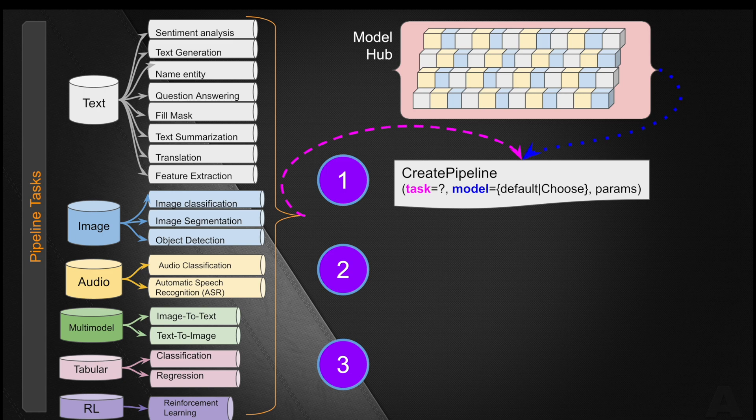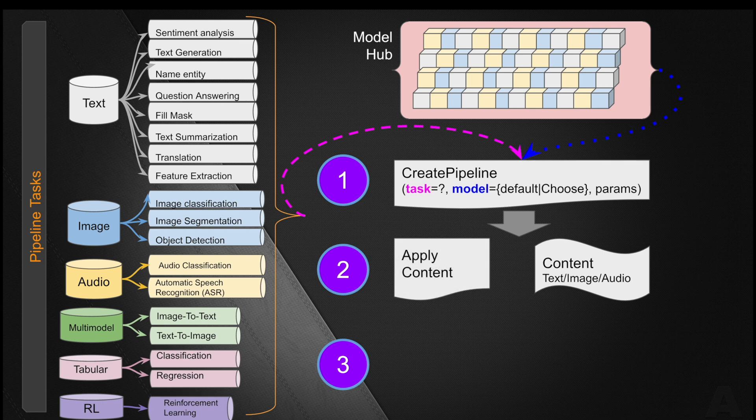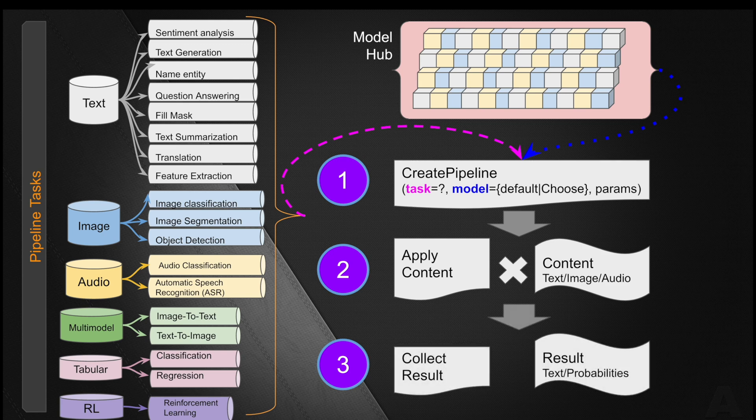There are other parameters depending on the task you may need to set. In the second step, select your content — whether it's text, image, audio, structured data, or table — and apply the content to the pipeline object. Finally, in the third step, collect the result in the form of output, which could be text, image, or probabilities related to the problem you used the pipeline to solve. That's all you need to do to consume the Hugging Face Transformer pipeline.